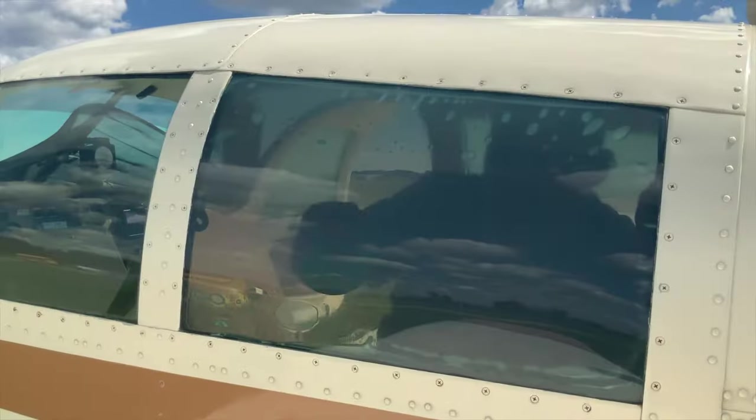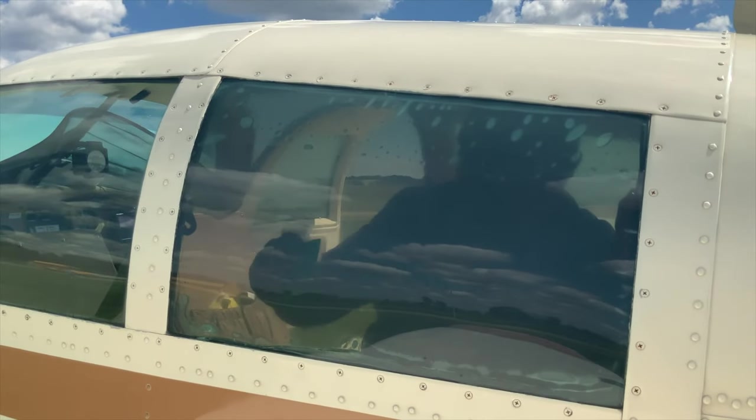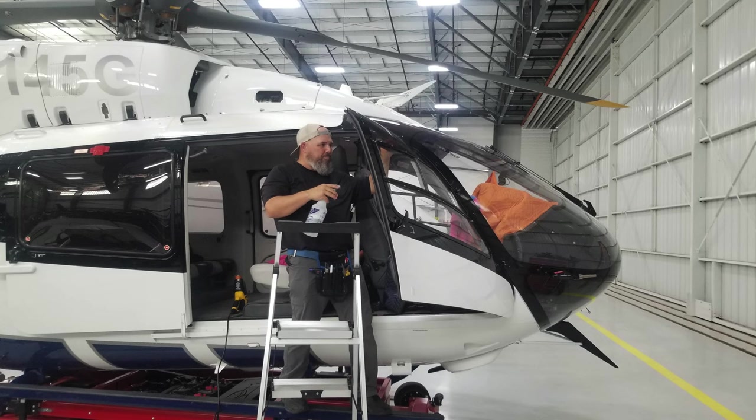This window film blocks 80% of the heat, very similar to the automotive ceramic window tint. There are a number of shades available, and it is completely safe and approved by the FAA. Not only does it block 80% of the heat, but it also blocks 99.9% of UVA and UVB.